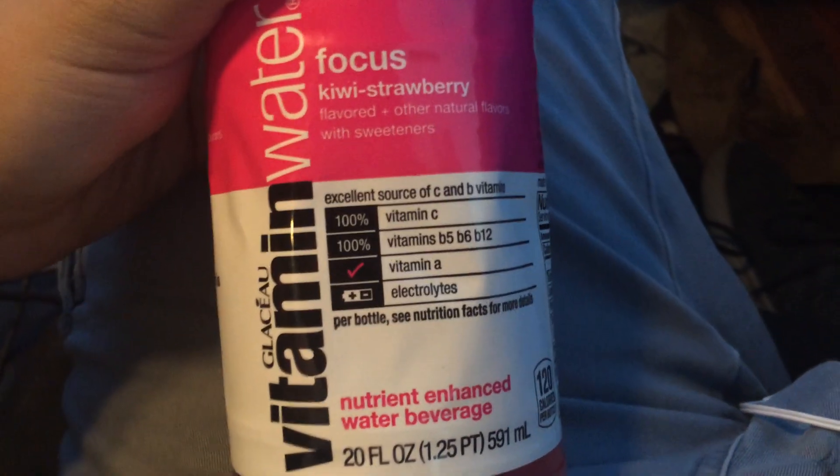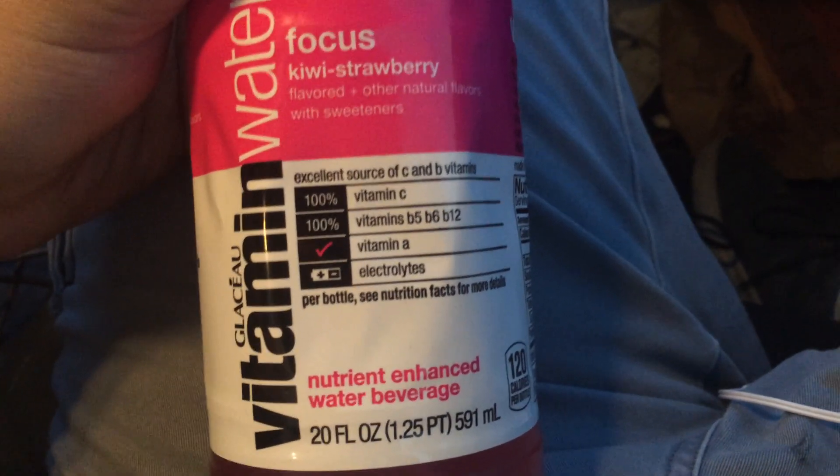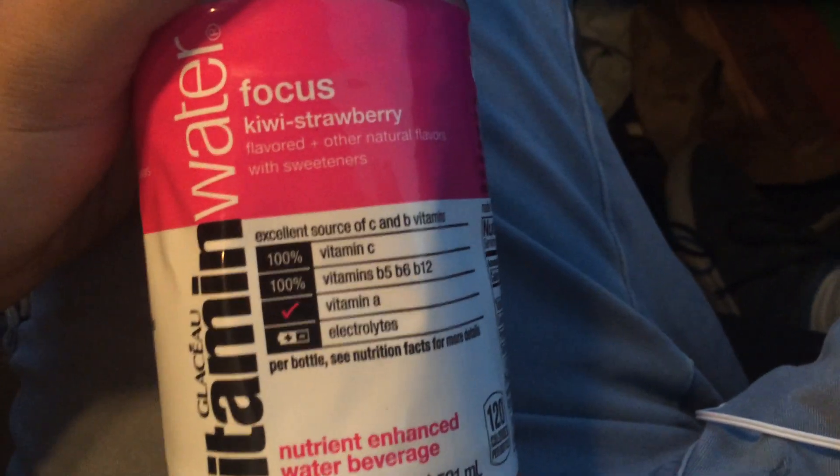Nice pink color. Smell it. It smells like a very strong strawberry flavor. Let me smell the scent to it. Also, you could kind of smell some of the kiwi smell too.